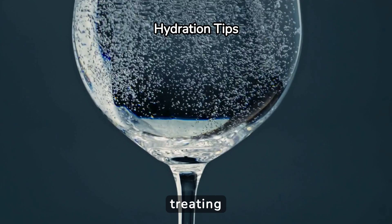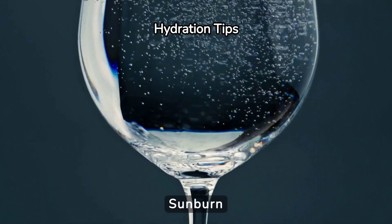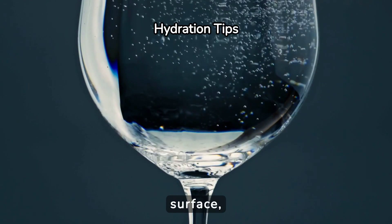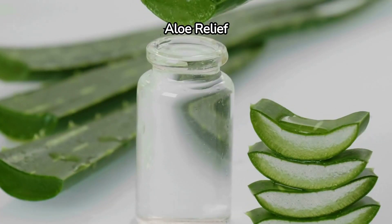Hydration is key when treating sunburn. Drink plenty of water to help your body recover. Sunburn draws fluid to the skin's surface, which can lead to dehydration if not properly managed.